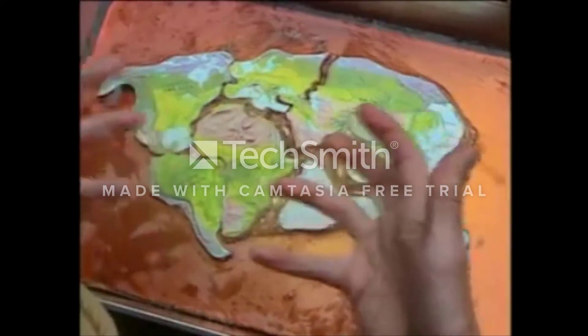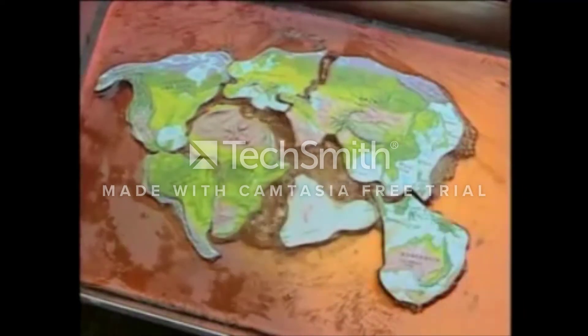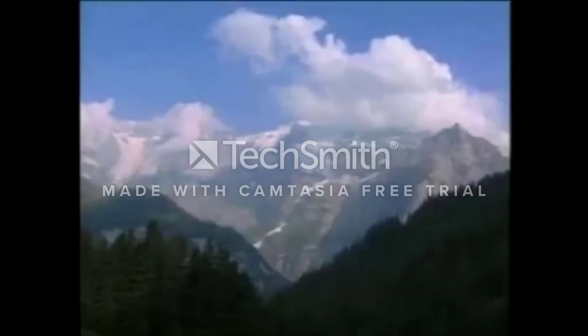Let's say this is the Earth's crust. Where the tectonic plates are spreading apart, that's where we get volcanoes. And where the plates are coming together, that's where we get mountains.